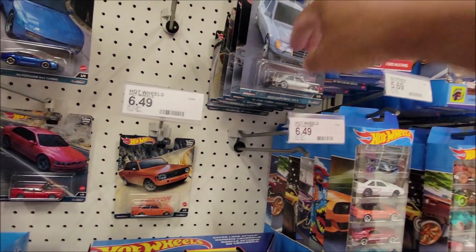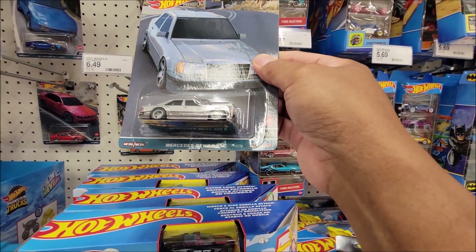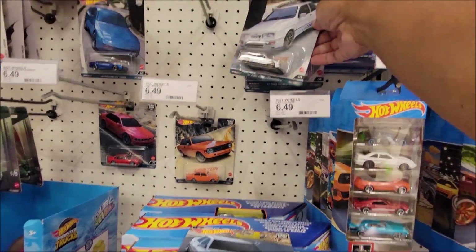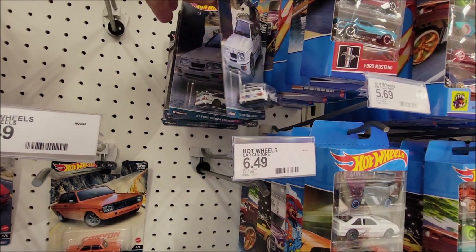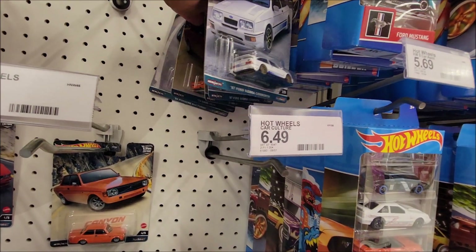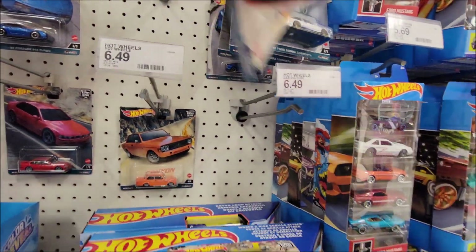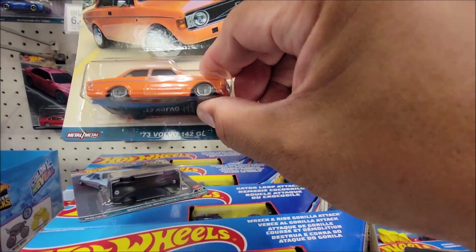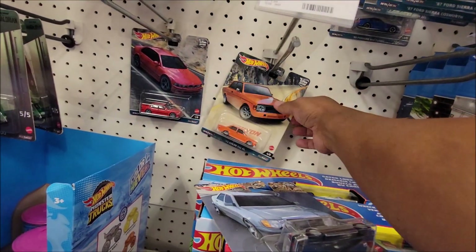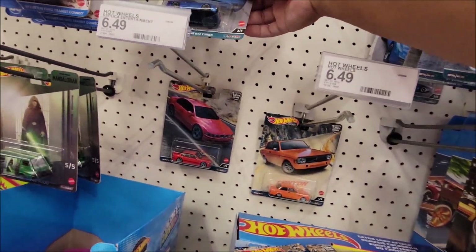I have a couple of premiums here. This is the first time I saw this — Mercedes-Benz 500E, real cool. Two Fords. An orange one. Volvo — nice. I have another Volvo here, and another BMW.